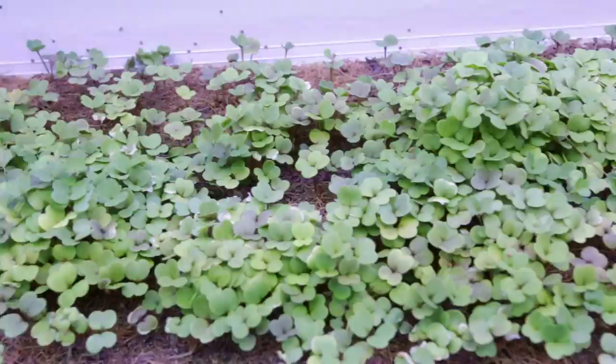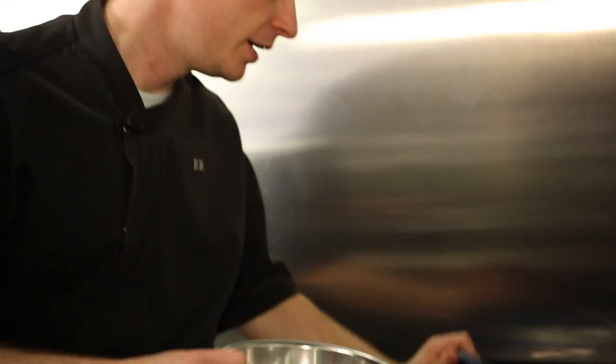We've gone through a couple of systems. We started out with these spinning towers where we would compost the food and then create a vermicompost tea, which would then be watered onto the roots of the plants in these spinning towers.